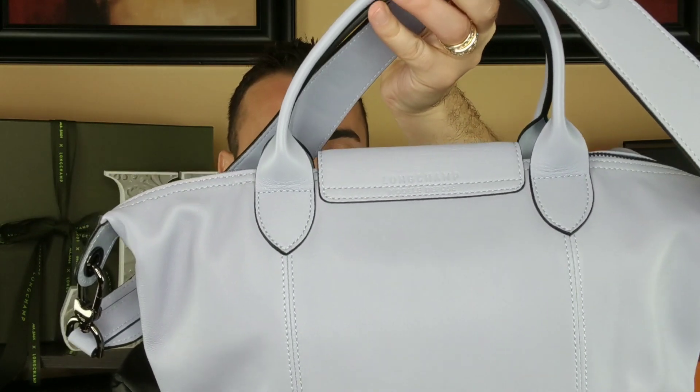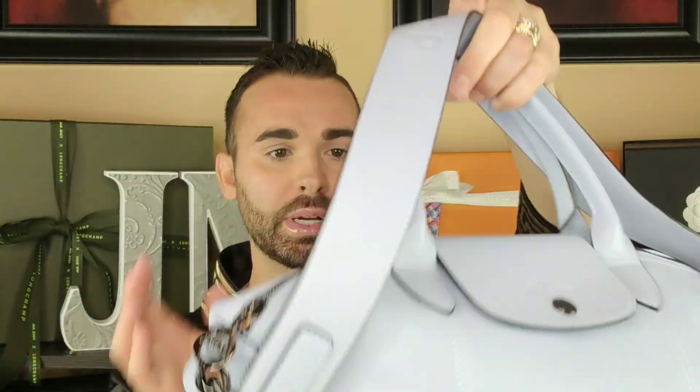Another change was they made the connection area for the straps just ever so slightly larger. I'll do a side-by-side comparison, but I just wanted to show you the revisions. The lambskin they're using now is slightly thicker and more durable. From what I was told, they made it thicker, more durable, and the color saturation is better so we don't get corner wear quite as easily.